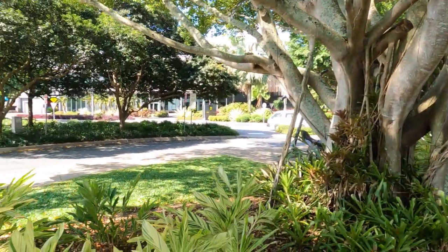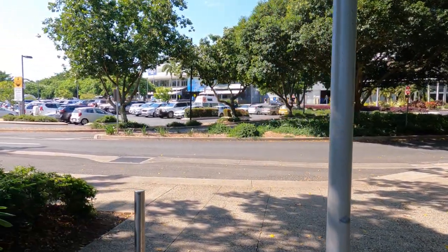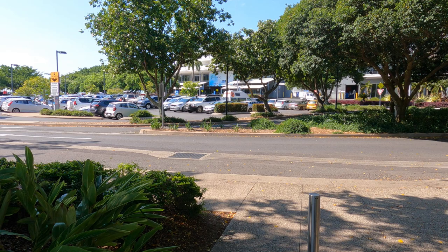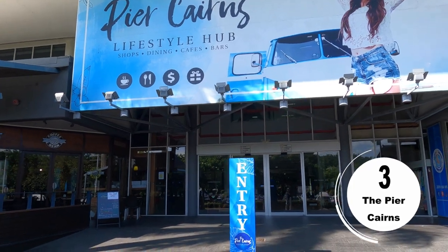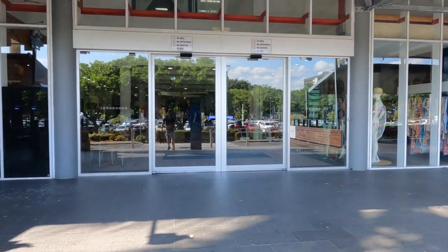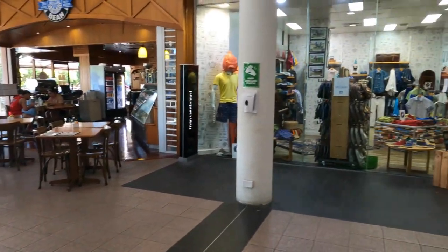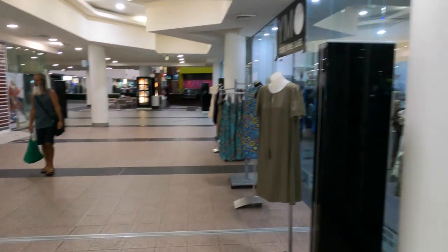We're continuing to walk down the Esplanade — it's actually come away from the Esplanade now. We've got the Shangri-La Hotel and a few other places over there. There is the Pier Cairns lifestyle hub — shops, dining, cafes and bars — and here's the entry now. We're not going to be able to film in here, we'll just do a quick pan around. Some of them are closed, probably because of the time we're here.